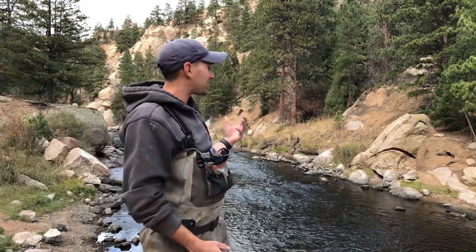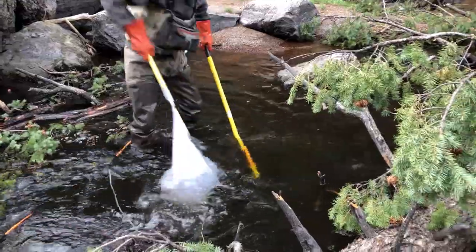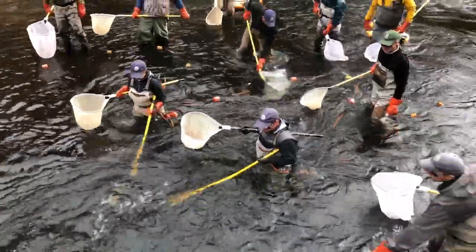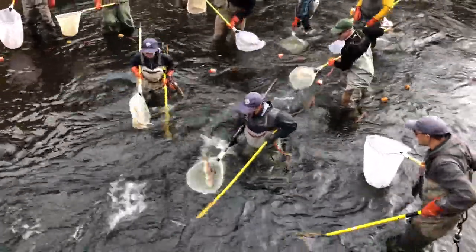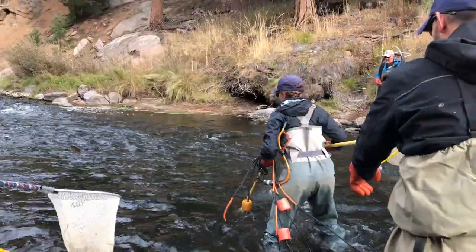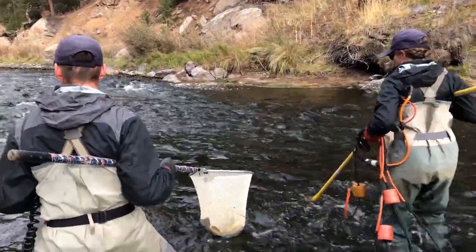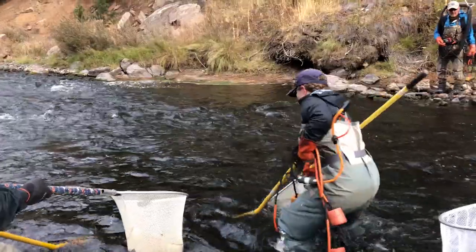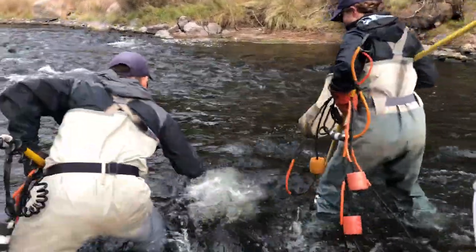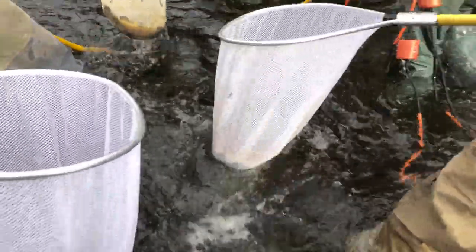This is one of the most scenic sites that we get to work — definitely one of the best places in my opinion. There are a lot of deep pools and different rocks and obstacles. It's kind of like underwater lacrosse, so it could be an Olympic sport in my opinion. The fish come up fast and you have to catch them quickly, so it's a lot of fun. We have volunteers, Forest Service folks, district wildlife managers, and our Denver Metro biologist all come out — it's a great collaborative team.